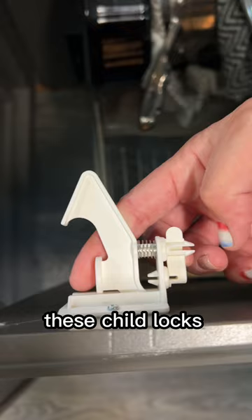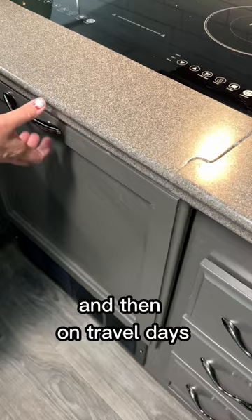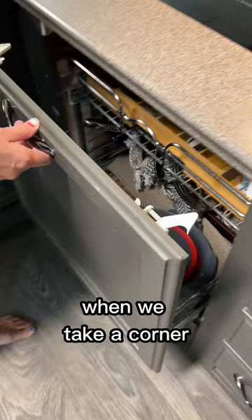We installed these — when they are off, the door opens easy, and then on travel days you can turn them on, which will keep the door from flying open when we take a corner, which was what was happening before.